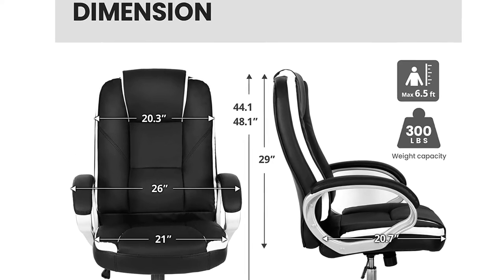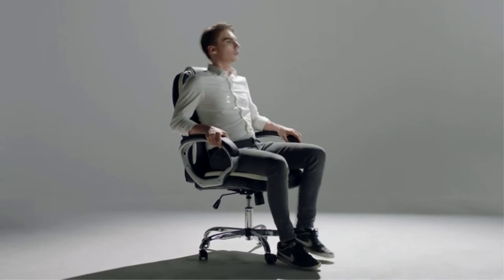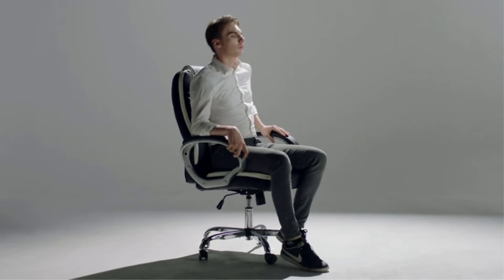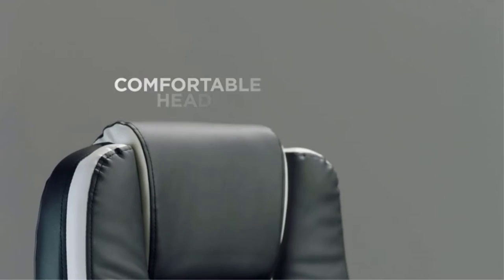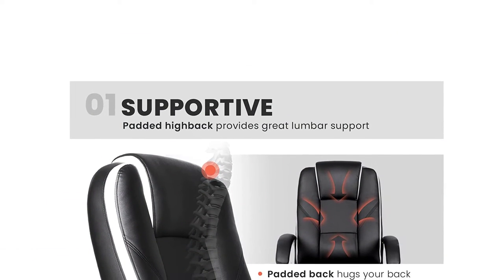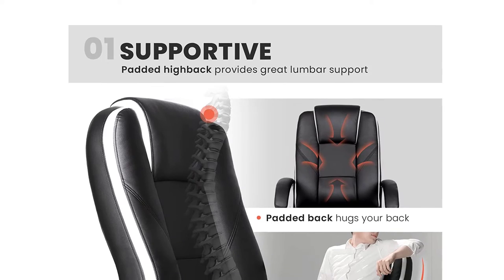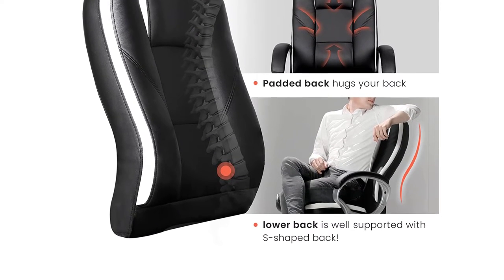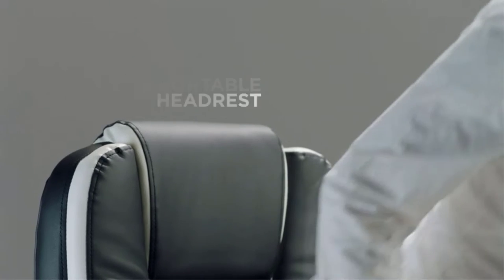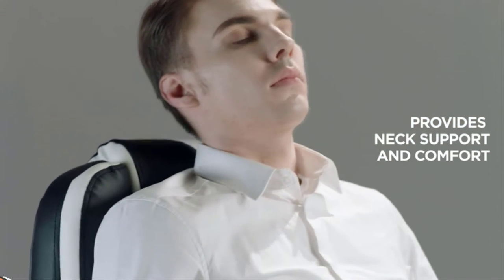The S-shaped contoured backrest provides adequate lumbar support during long hours of gaming or working. It's a basic computer chair but with a modern touch that will seamlessly blend with any workstation. The upholstery material used for the covering is faux leather. It also has a padded armrest for better comfort. The 2019 upgraded version comes with pull wheels, can tilt to some angle with a tilt lock mechanism, and has a maximum weight capacity of 300 pounds.